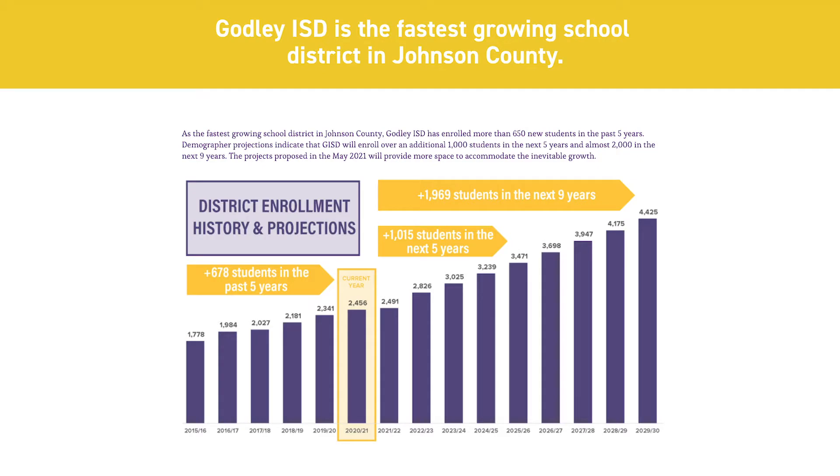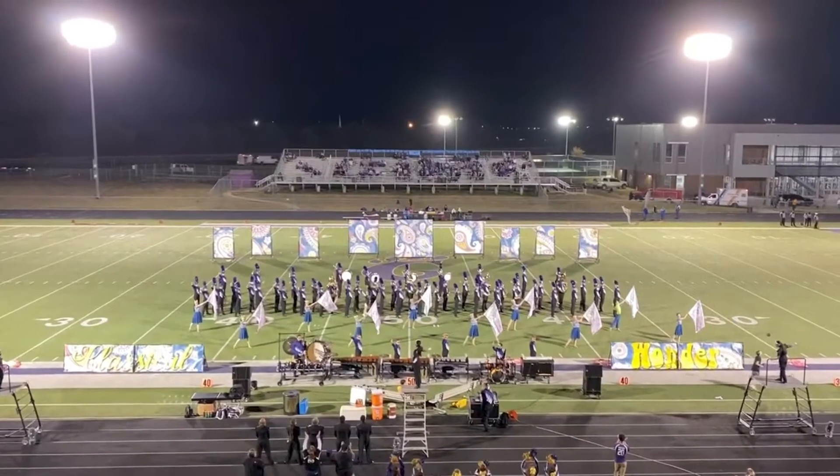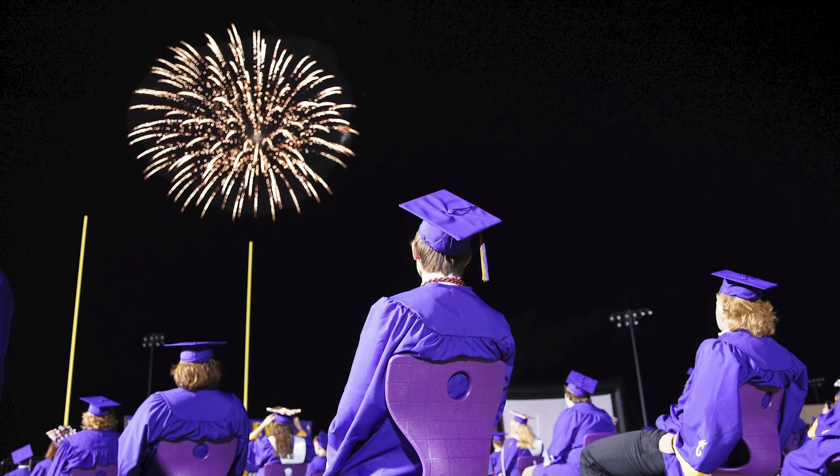With the growth coming to Godley, additional seating at the stadium will be needed to accommodate our community for athletic events, band competitions, ag and drone competitions, and community events such as graduation.